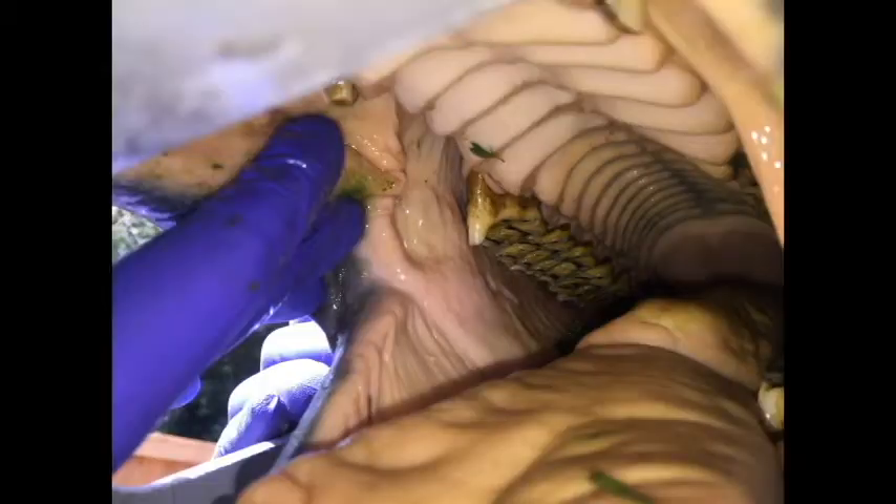Hi, this is Dr. Macy Payden with Clover Valley Vet, and today I'm going to talk to you about a couple of the common dental abnormalities that we see in horses. First up, rostral points.